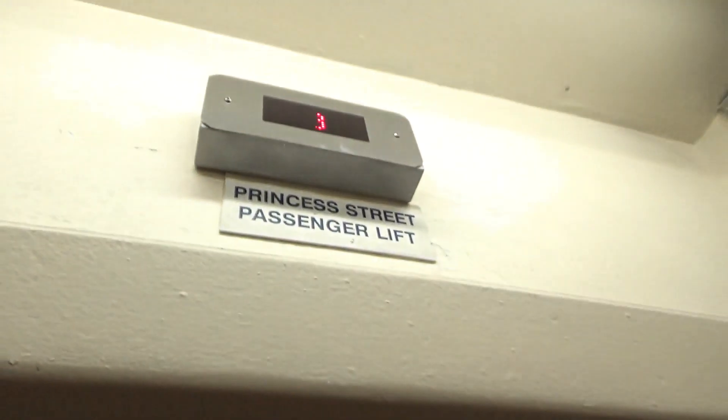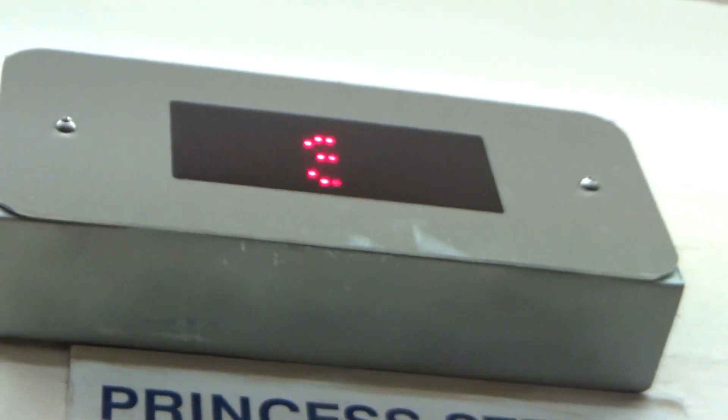And that will be it. Look at the indicator up there. That will be it.